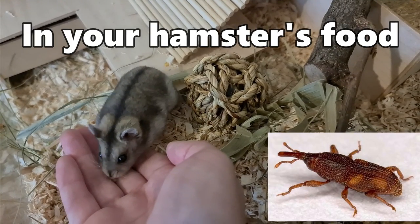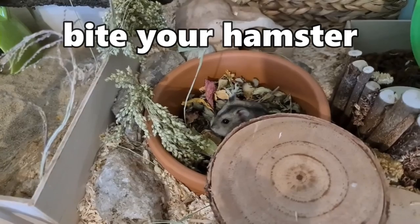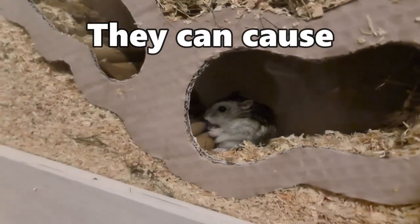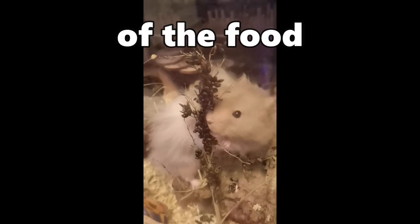If you found bugs in your hamster's food, do not be alarmed. These types of insects will not bite your hamster — they are feeding on the food itself. However, they can cause an infestation and will reduce the nutritional value of the food.